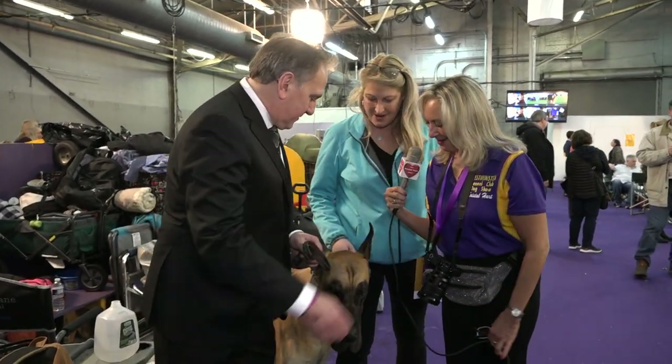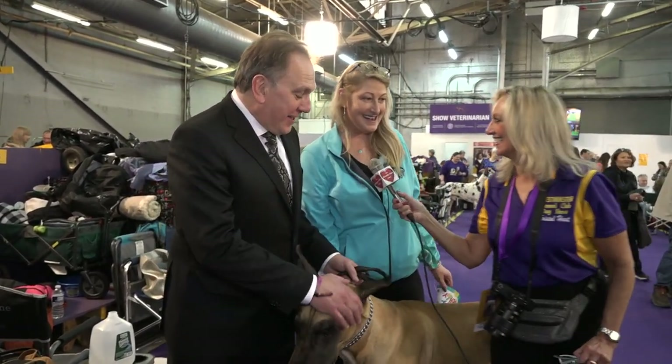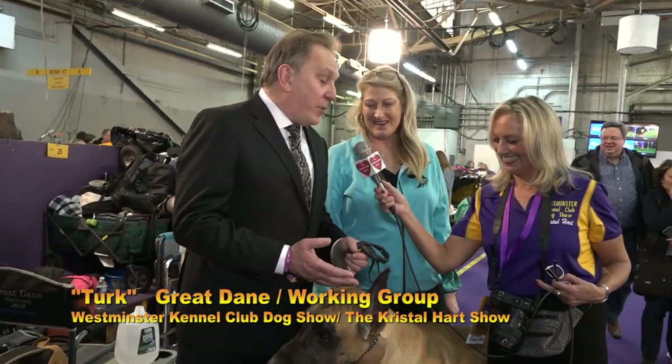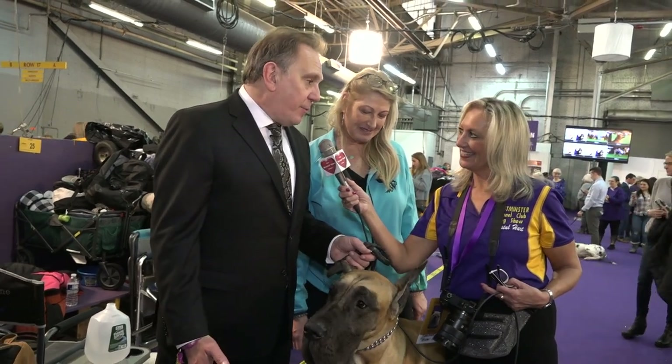Tell me a little bit about the Great Dane. That's a good question. Strong doggy there. So they're big, so you would think that they need a lot of room — they actually don't. They're very much couch dogs, couch potatoes. And great temperaments.